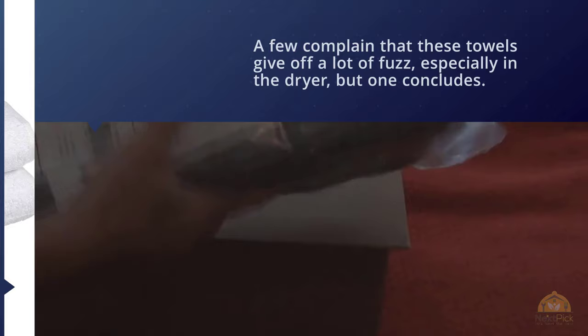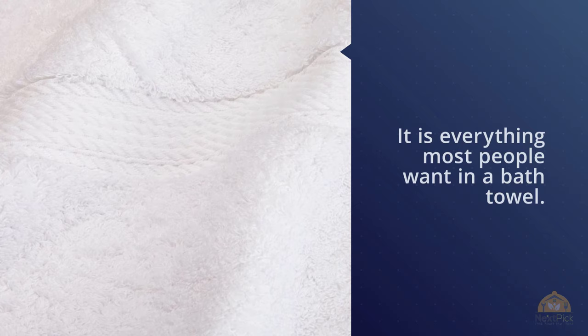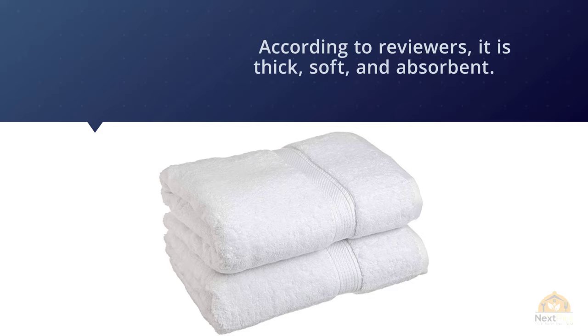Number four: Superior 1900 GSM luxury bathroom towels. This towel is everything most people want in a bath towel — according to reviewers it's thick, soft, and absorbent. Measuring 30 by 55 inches, this two-towel set is available in at least 18 colors, including traditional hues like white, stone, and charcoal, as well as brighter ones like red, teal, seafoam, and forest green.